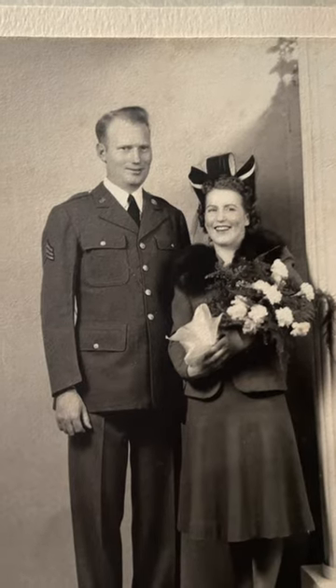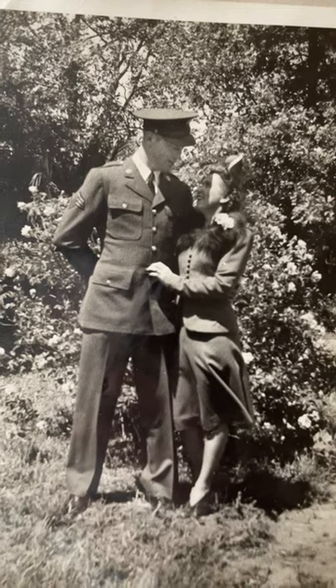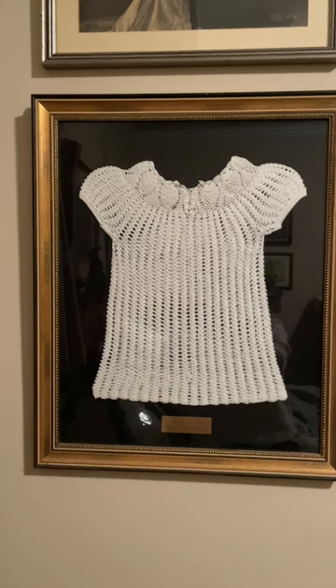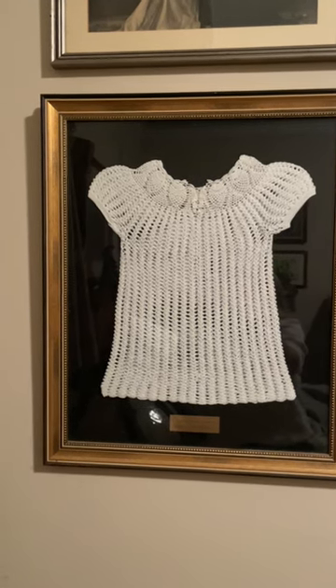My grandmother Bernice was a World War II bride and she was a fantastic crocheter. The little gown she made for my mom is now framed and hangs in my mother's bedroom. My mom said it wasn't for her baptism — it's just a little dress.